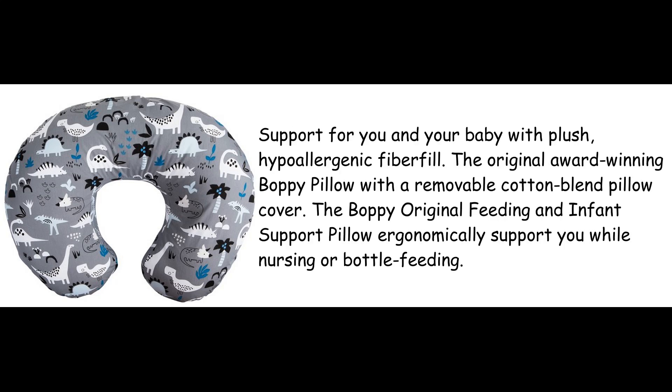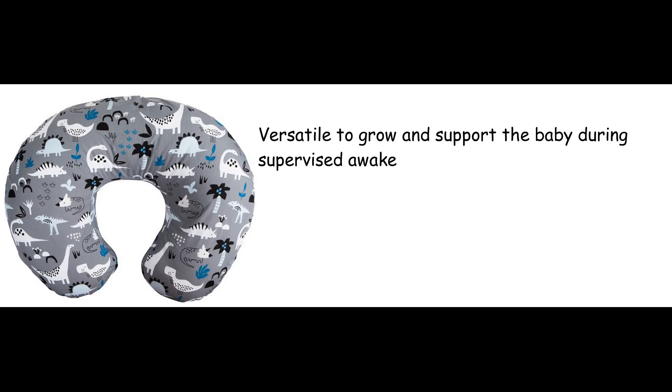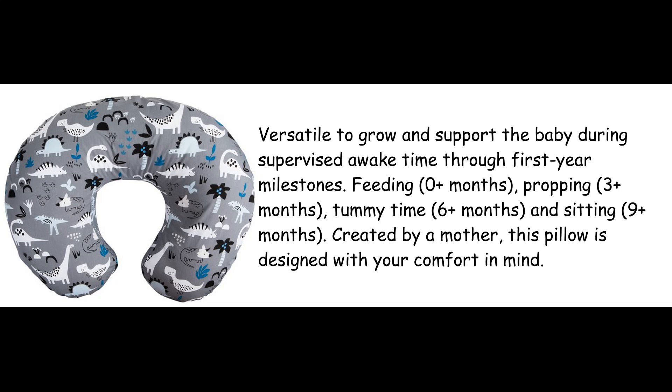Support for you and your baby with plush, hypoallergenic fiberfill. The original award-winning Boppy Pillow with a removable cotton-blend pillow cover. The Boppy Original Feeding and Infant Support Pillow ergonomically supports you while nursing or bottle feeding. Versatile to grow and support the baby during supervised awake time through first-year milestones.